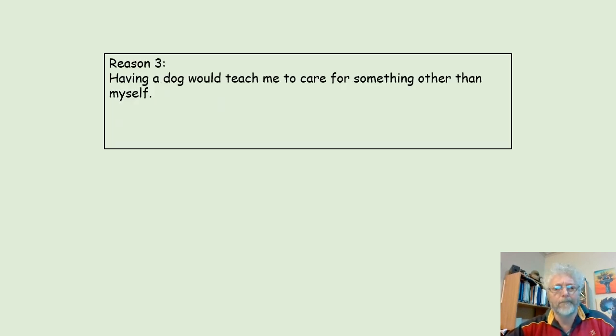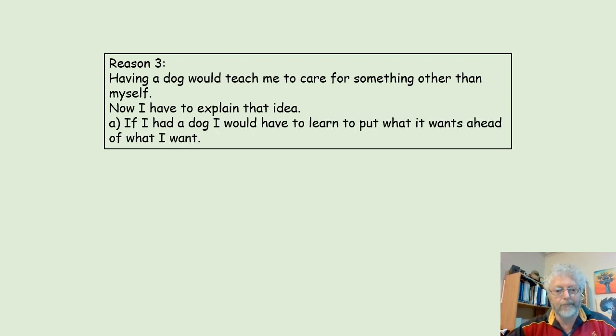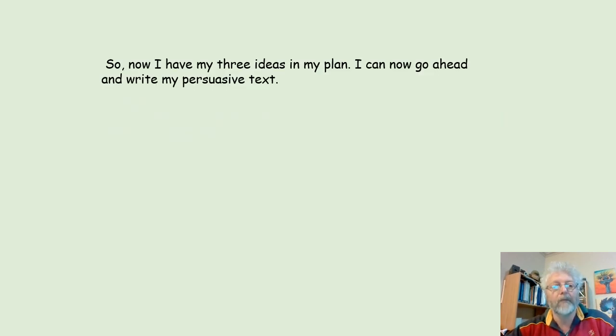Reason 3: having a dog would teach me to care for something other than myself. I have to explain that idea: if I had a dog, I would learn to put what it wants ahead of what I want. Now I have my three ideas in my plan, and I can go ahead and write my persuasive text.